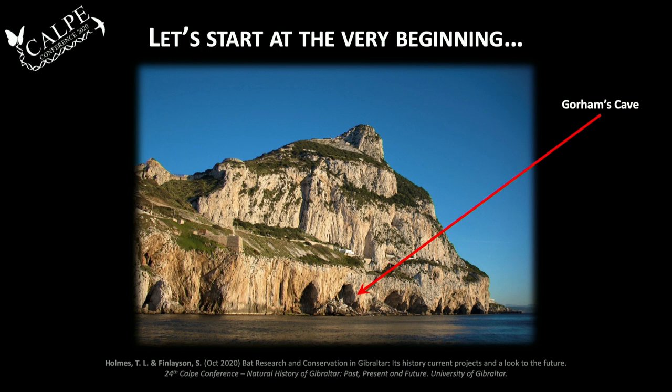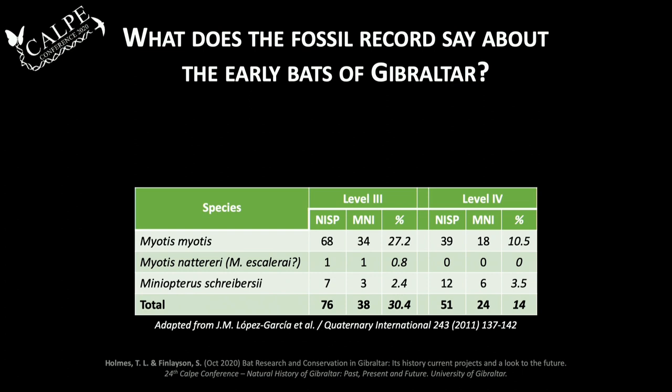It's important to know what species were here when we're looking at the history of bats in Gibraltar. We start with Gorham's Cave — it wouldn't be a museum talk without it. Gorham's Cave is on the eastern, southeastern cliffs of Gibraltar. It's a marine cave in origin, meaning it was created by wave action from the Mediterranean Sea eroding away the limestone rock, creating rather large caverns. This cave has been above sea level for at least the last 127,000 years, accumulating around 18 meters of vertical deposits.